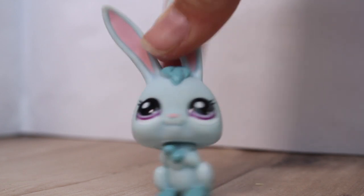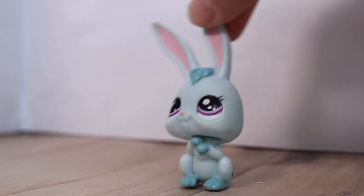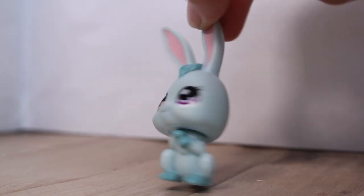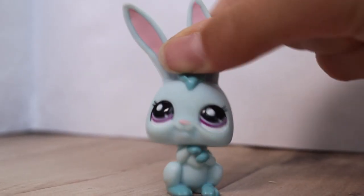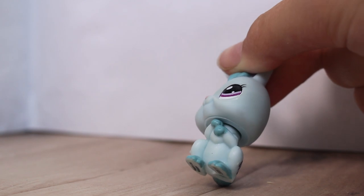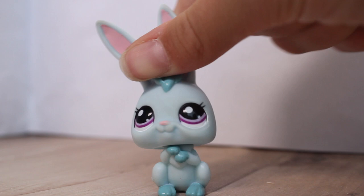Hey guys, it is Lily LPS here! Today I went to two flea markets slash kids toy markets where they sold old toys, books, and stuff. I had some luck, but I didn't have much luck at the market I went to yesterday — but that's all right. I've got two different lots to show you.